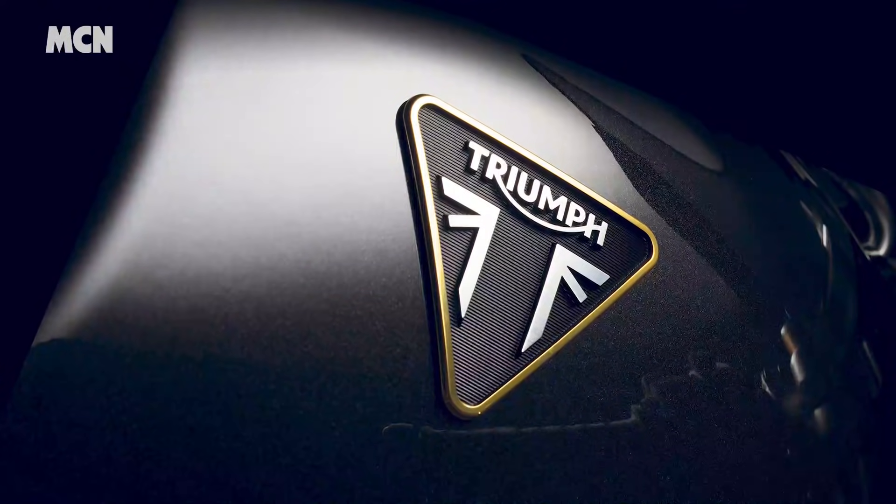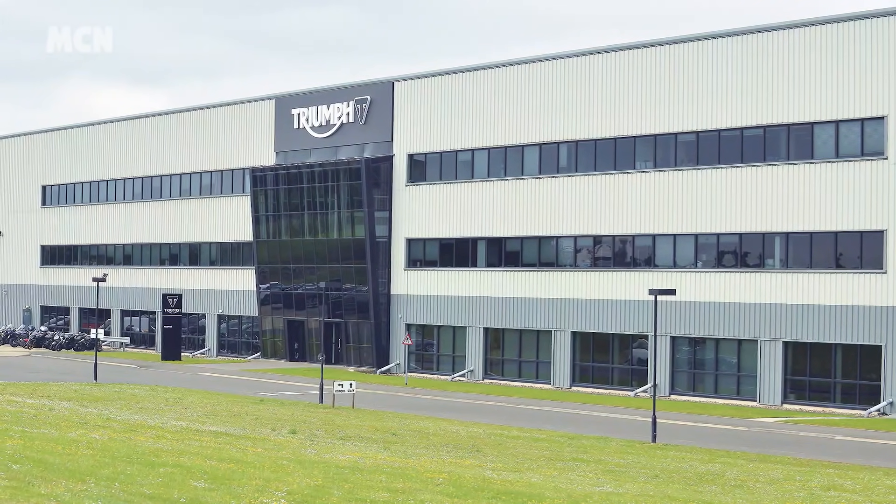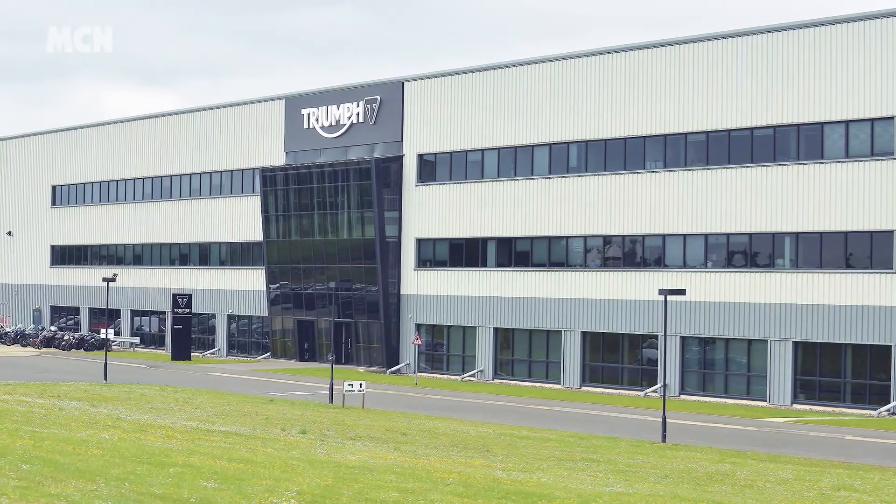There was big news from the Triumph factory this week, as they announced that they will be developing and building competition motocross and enduro bikes, with factory teams competing at the highest level. And judging by the fact they've brought Ricky Carmichael and Ivan Cervantes, who have a combined total of over 17 world titles in off-road disciplines on board, they're not messing around.